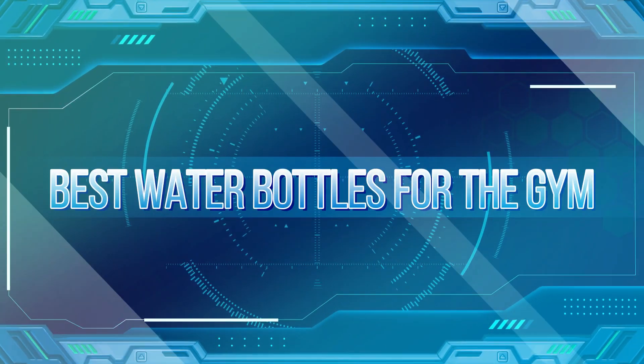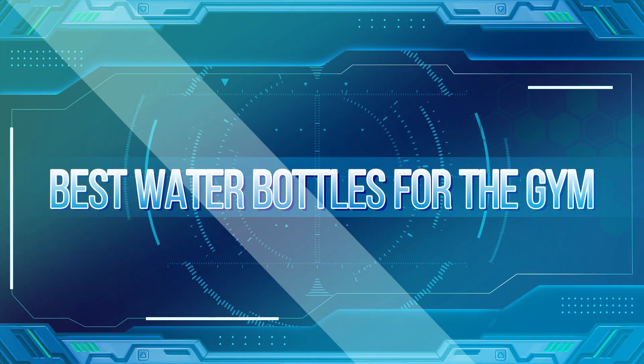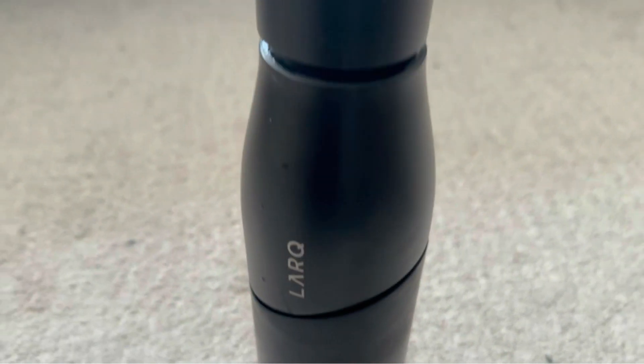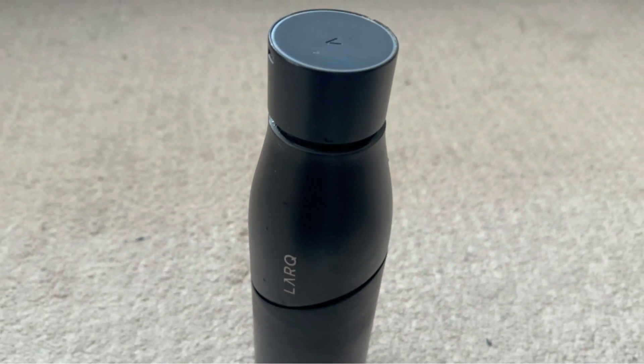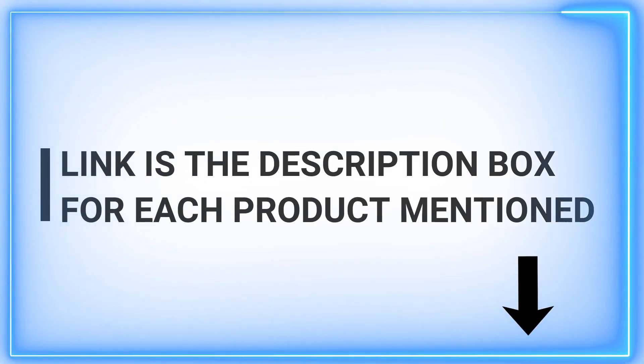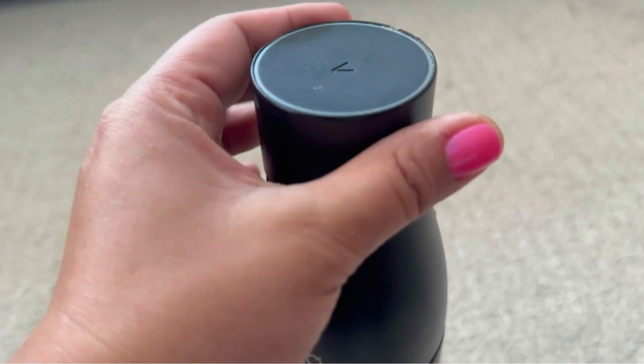Hey there, fitness enthusiasts! Welcome back to our channel, where we bring you daily doses of quality content to elevate your product game. Today, we're diving into the world of gym essentials, starting with a topic that keeps you hydrated and on top of your game: the best water bottles for the gym.